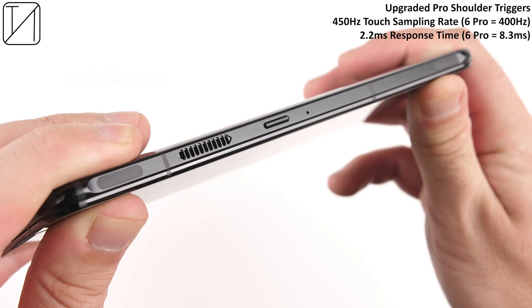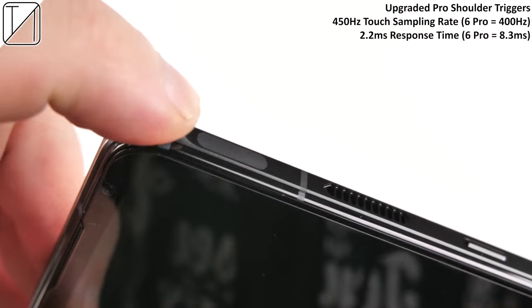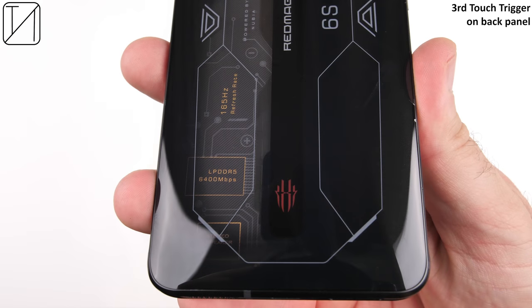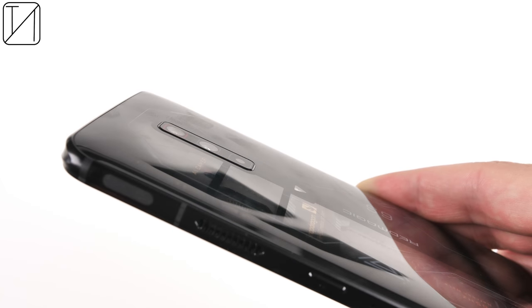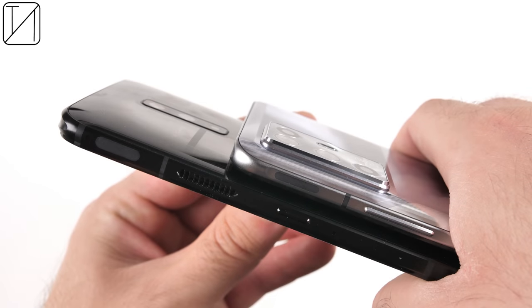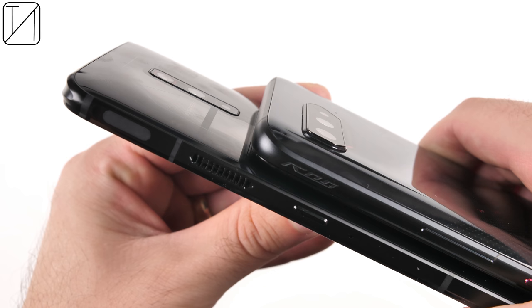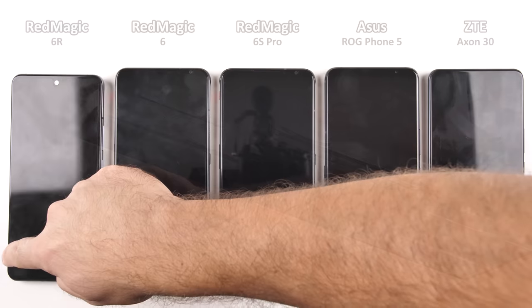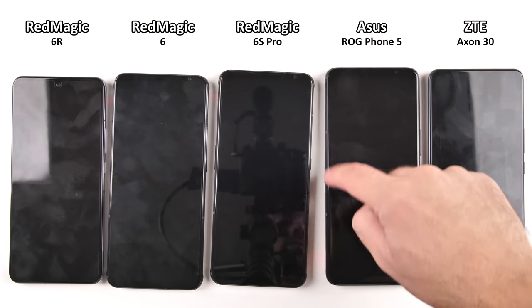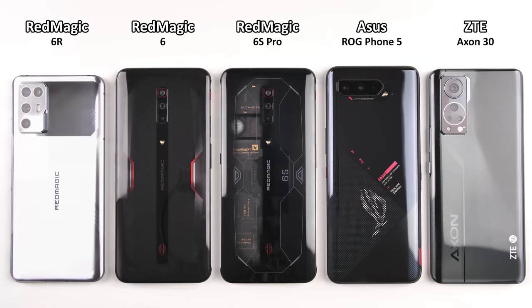We have the upgraded Pro shoulder triggers, which have increased the touch sampling rate from 400 to 450Hz. We also have a third touch trigger at the back — a touch slide panel, which is pretty neat nonetheless. The camera bump is much the same compared to the Redmagic 6, very tiny compared to other devices, meaning there shouldn't be much surface wobble on a flat surface — but there is, because the phone is pretty curved at the back.